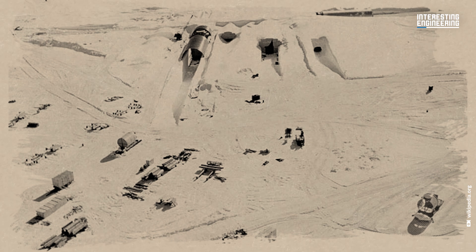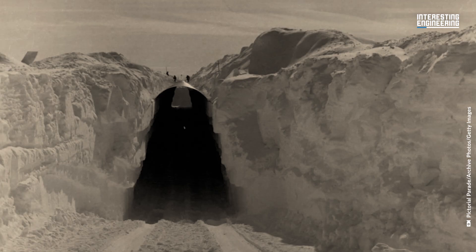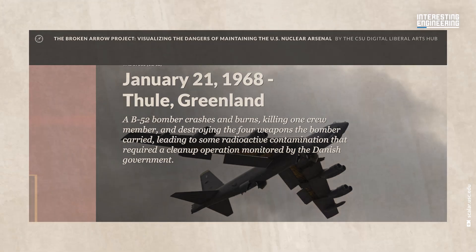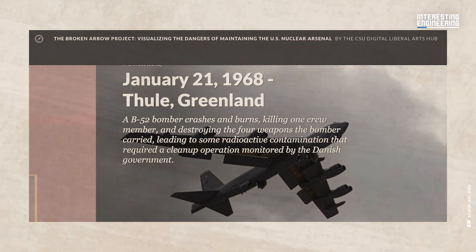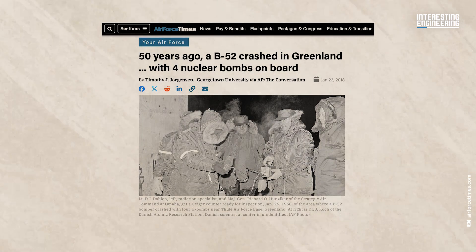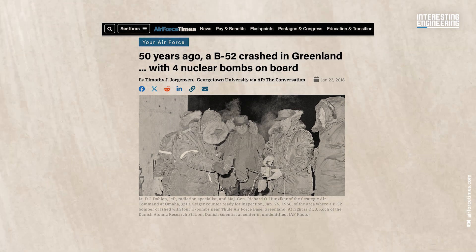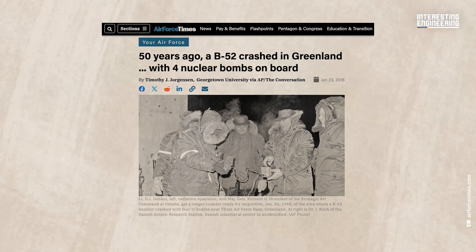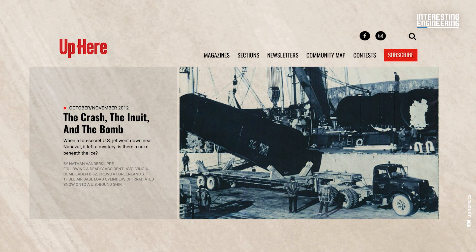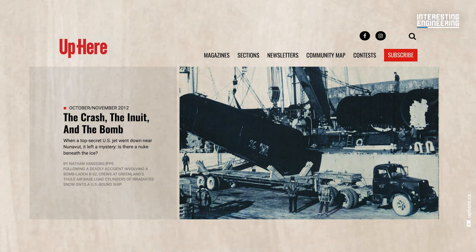The secrets of Project Ice Worm lay hidden for decades, only coming to light in January 1995 during an inquiry by the Danish Foreign Policy Institute. The investigation was prompted by Denmark's Parliament after the release of previously classified information about the 1968 B-52 crash at Thule Air Base. This information contradicted earlier government claims, sparking questions about the history of nuclear weapons use and storage in Greenland.